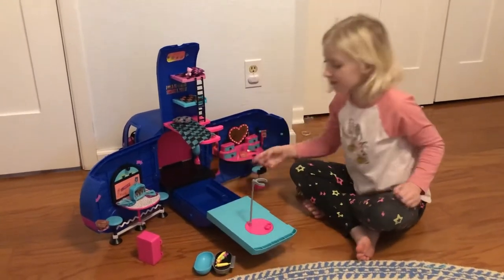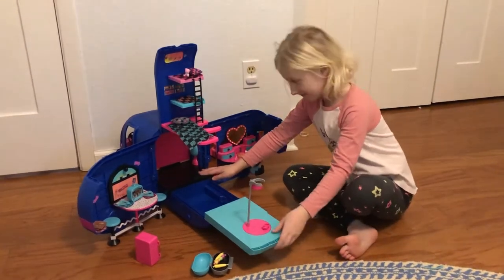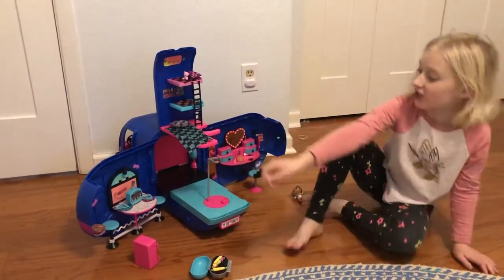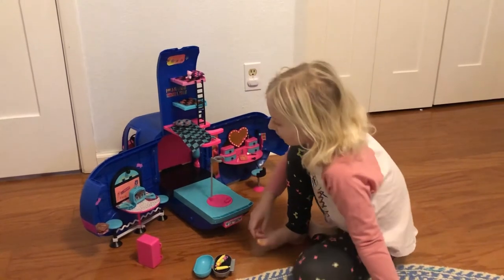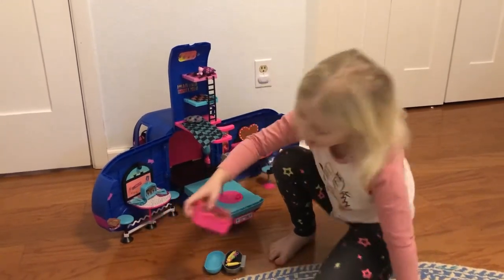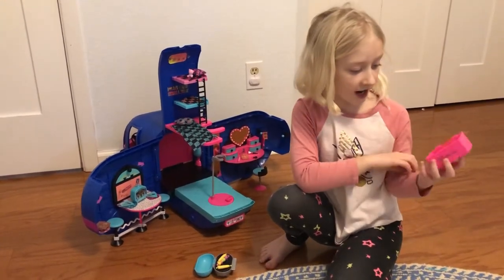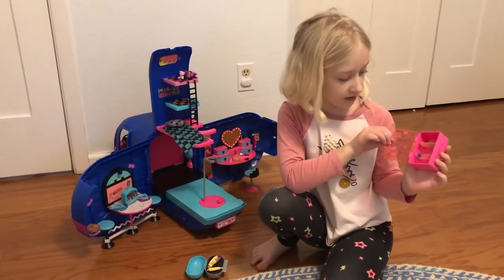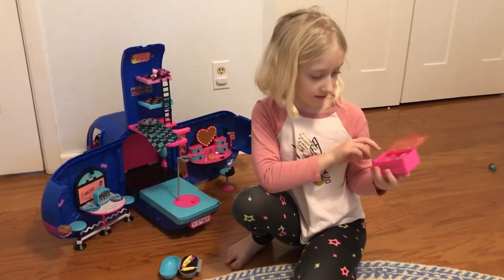Right in here is the pool area, but my brother took out the pool so he's messing around with it. This is the kitchen area — you can put the TV wherever you want; I just put it in the kitchen because it's the best place.